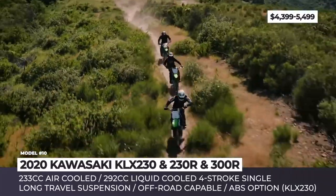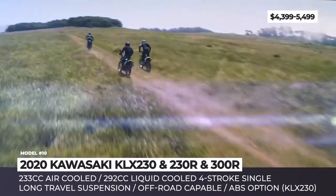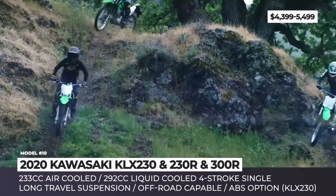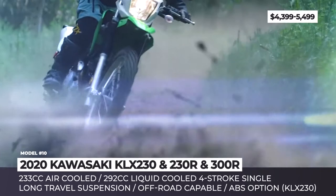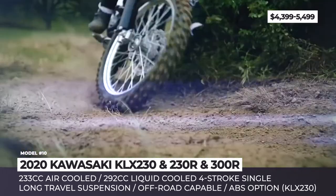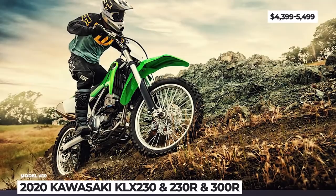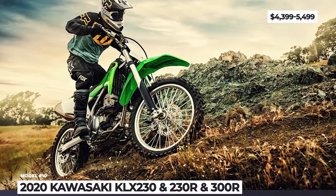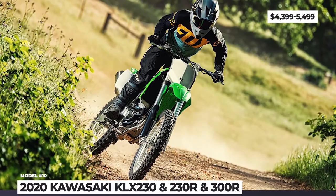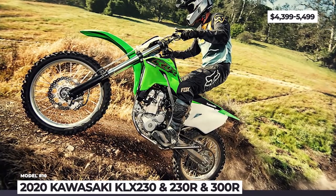Instead of 10.4 inches of ground clearance, the R version offers 11.8 inches, plus longer suspension travel. The 300R gets equipped with a larger 292cc engine with liquid cooling instead of air cooling, electric start and fuel injection, designed to offer a middle ground between a weekend bike and a enduro racer. As both the KLX 230R and 300R are suitable for recreational use only, they get no headlights, gauges or turn signals.